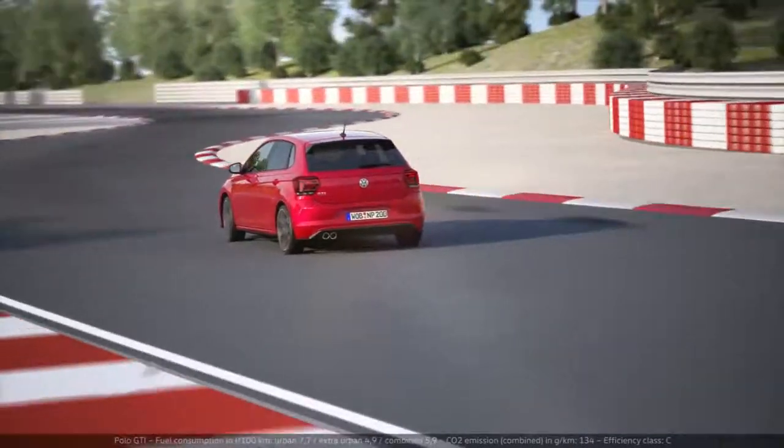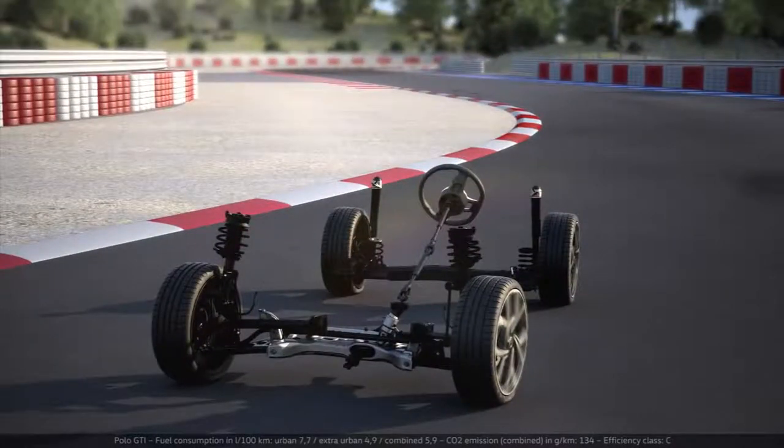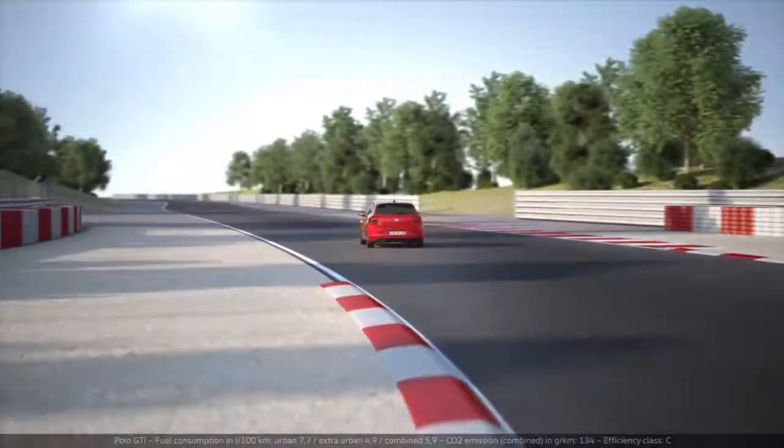The optional Sport Select running gear also provides plenty of feedback. In sport mode, the shock absorbers maintain a strict characteristic line, enabling them to react even more sensitively to the road surface and ensuring agile handling.